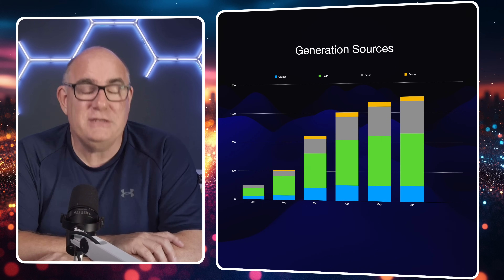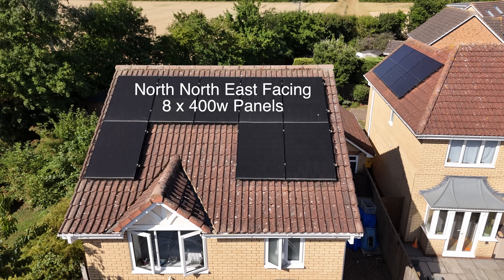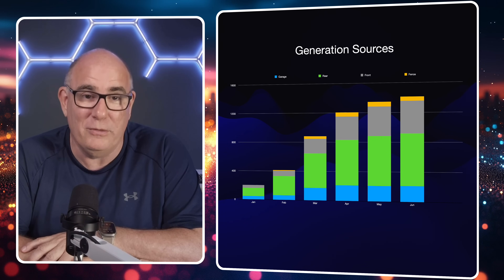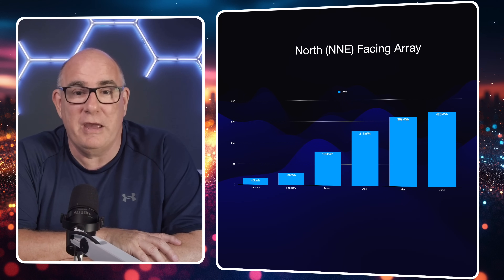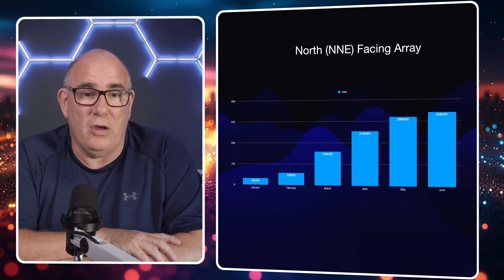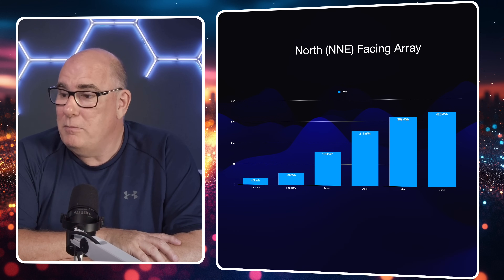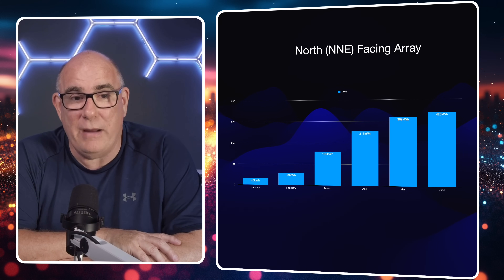It's the north-by-northeast facing panels that are the real story here. Traditional solar installers will tell you 'don't waste your money, don't put panels on your house facing north,' and I'm here to tell you they are wrong, wrong, wrong. If you look at the next chart showing just that single array: in winter they really don't produce a lot — the whole of January produced just 40 kilowatt hours — but now that we're into June, we're at 426 kilowatt hours from that north-by-northeast facing array.